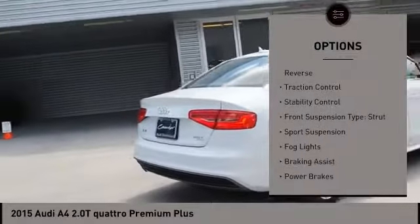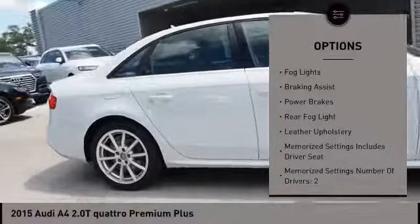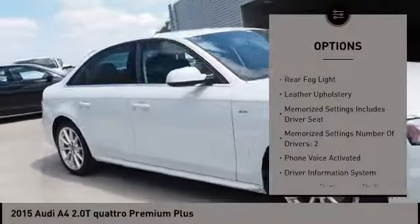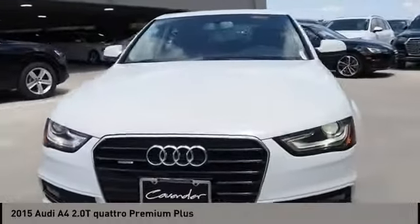Power windows with safety reverse. Traction control. Stability control. Front suspension type: strut, sports suspension. Fog lights. Braking assist. Power brakes. Rear fog light. Leather upholstery.